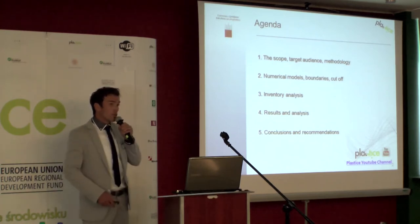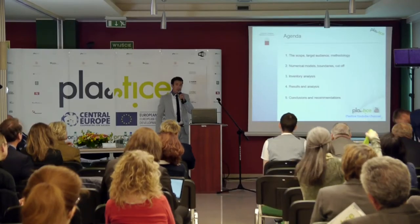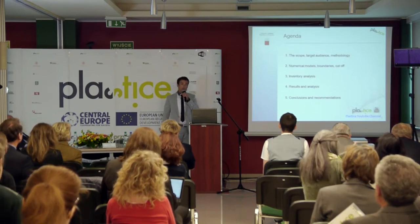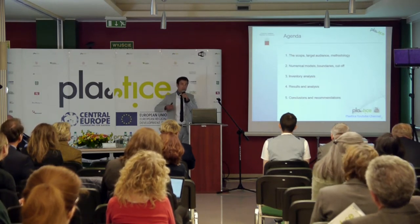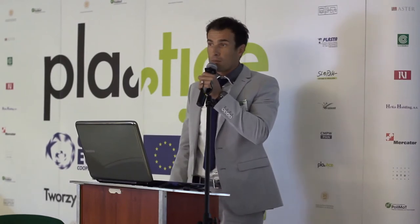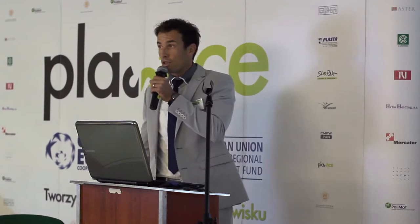Some lectures — one lecture is also in English. You can see my previous lecture on the YouTube channel on Plastice, but I have to stress out that this LCA model was updated many times from one year ago, when it was done for one of our partners, Mercator, for three shopping bags. So let's go to scope, goal, target audience, and the methodology used.